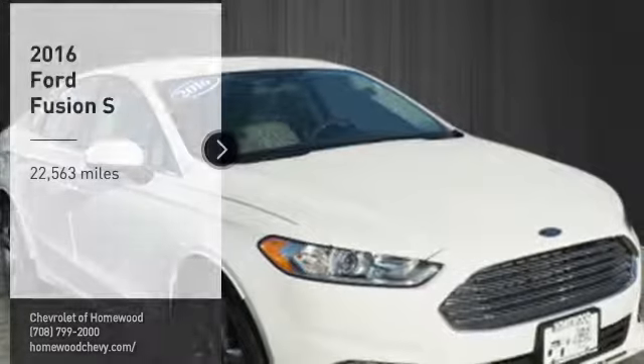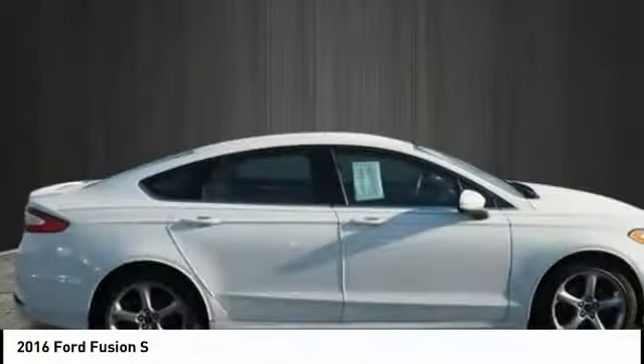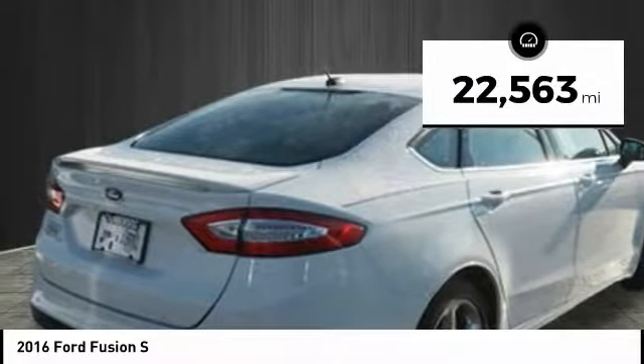We are pleased to show you the 2016 Fusion. You can have both impressive power and great economy in a Fusion. This vehicle has less than 25,000 miles.